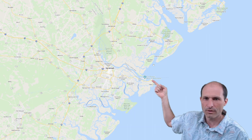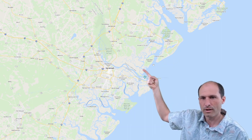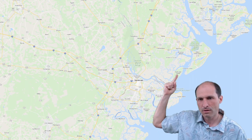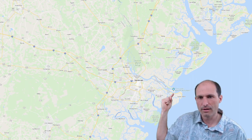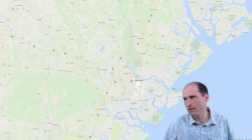Tybee Island is to the south, Dofuskie Island here, Hilton Head on this side. Savannah, Georgia is just right over there. Dofuskie Island, South Carolina — the state line is right here, just across into South Carolina.